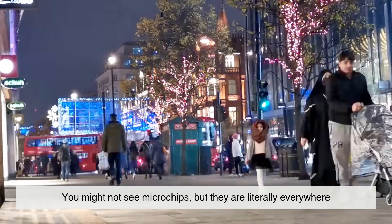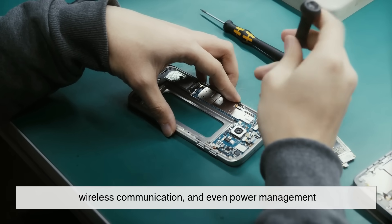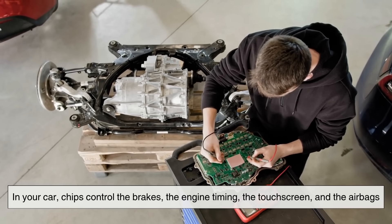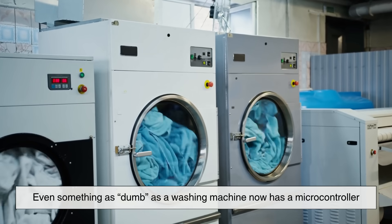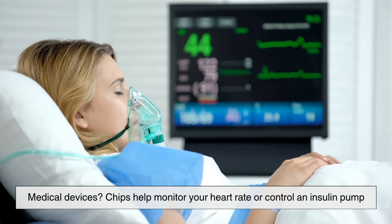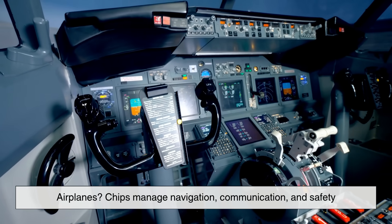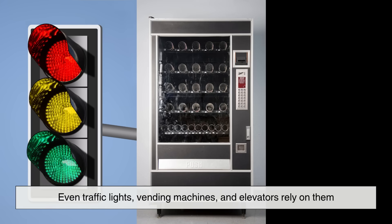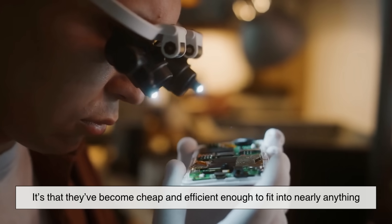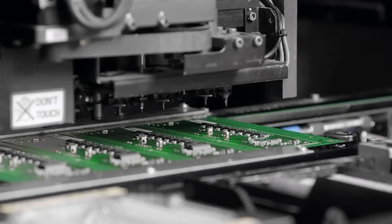You might not see microchips, but they are literally everywhere. In your phone there are chips for processing, graphics, memory, wireless communication, and even power management. In your car, chips control the brakes, the engine timing, the touch screen, and the airbags. Even something as humble as a washing machine now has a microcontroller — a small chip that manages cycles and settings. Medical devices use chips to monitor your heart rate or control an insulin pump. Airplanes rely on chips for navigation, communication, and safety. Even traffic lights, vending machines, and elevators depend on them. It's not just that chips are fast or small — it's that they've become cheap and efficient enough to fit into nearly anything. That's why the modern world is so tightly intertwined with microchip technology.